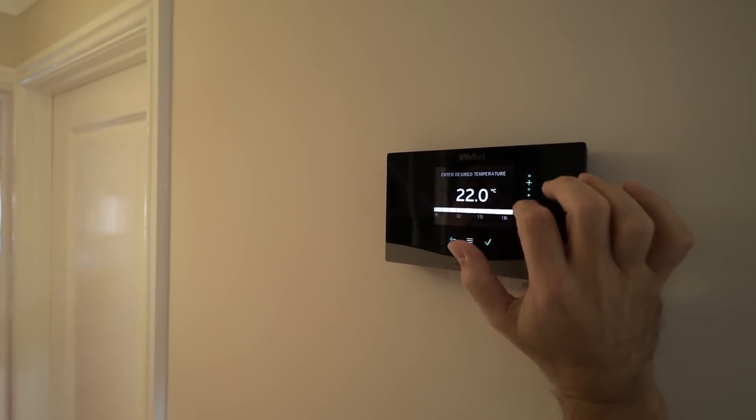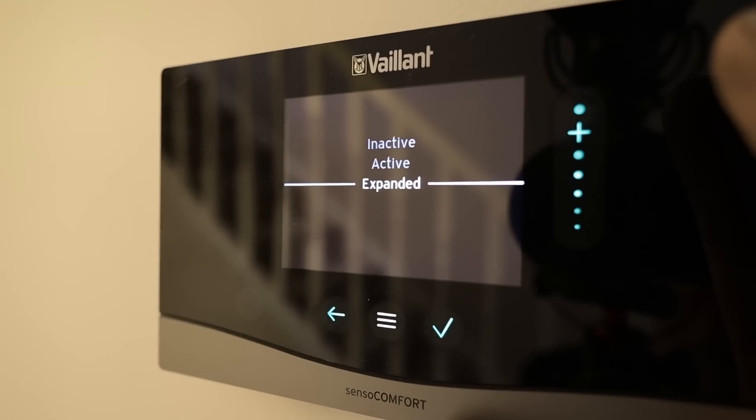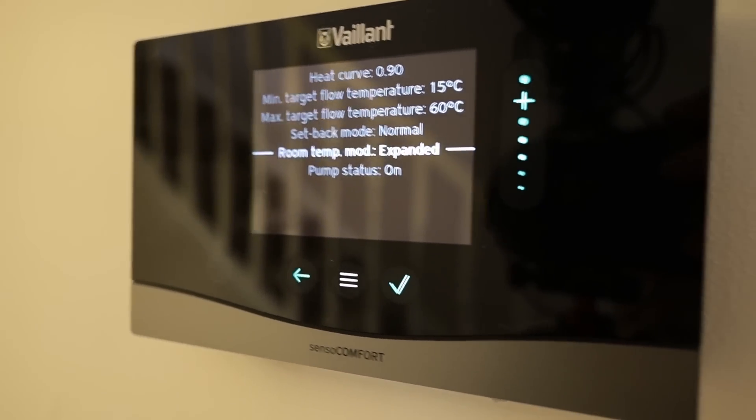There are still a lot of things Vaillant could improve on those controls, namely the user interface — things are in random places and not very user-friendly. For example, you have what's called setbacks — a lower temperature you set your system to run at night. To set a setback on this control you've got two options: one called 'eco' and one called 'active'. What they actually mean is eco means off and active means on — I just don't get why they couldn't name it 'on' or 'off'. Similarly, there are three options for room influence — they call them something like 'active', 'inactive', and 'expanded' — names that are so hard to grasp.